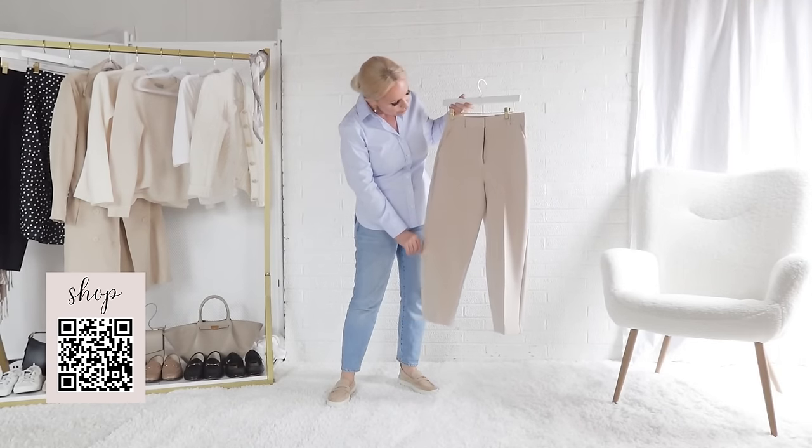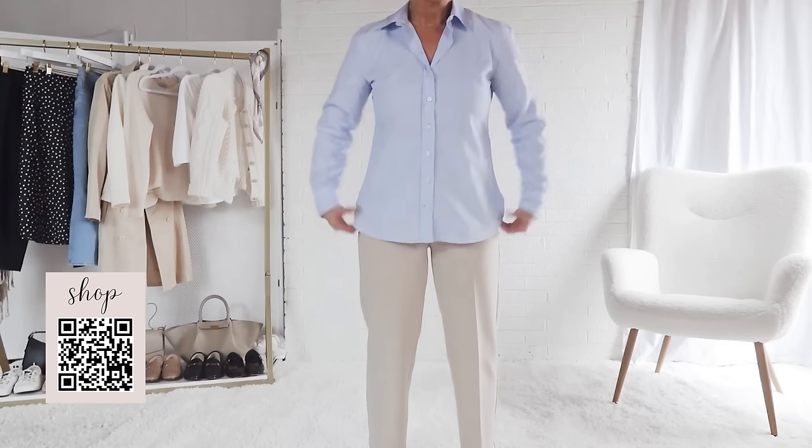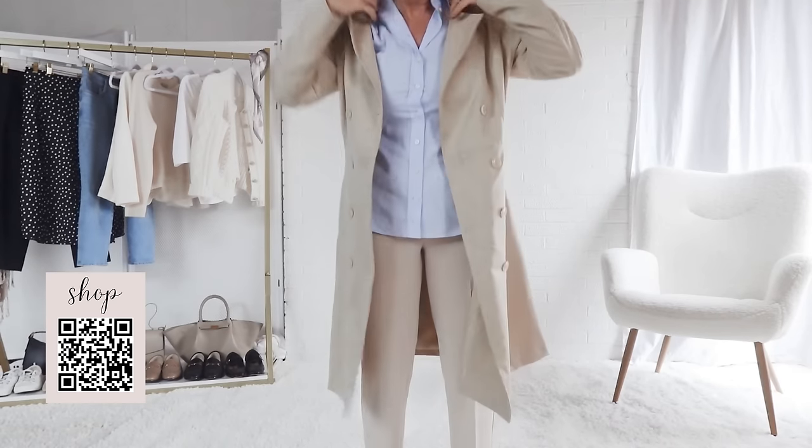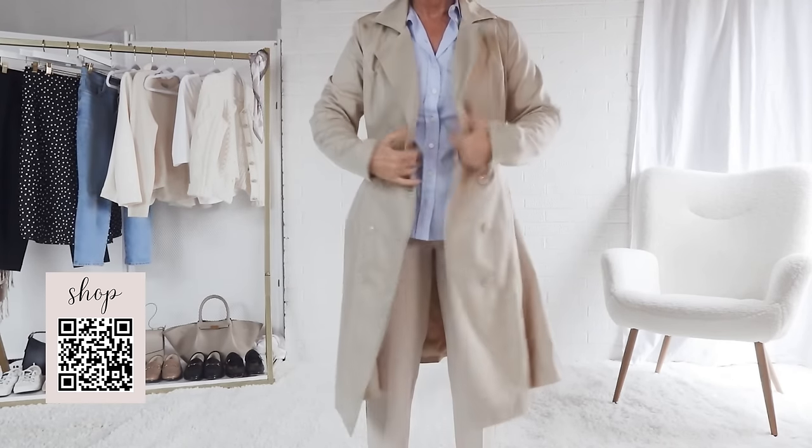The next piece I would pack are these beige pants to add a light and airy spring feel to the capsule wardrobe. I love how nicely the beige pants and loafers pair with this blue button-up and a different shade of beige for the trench coat. It all comes together very nicely.